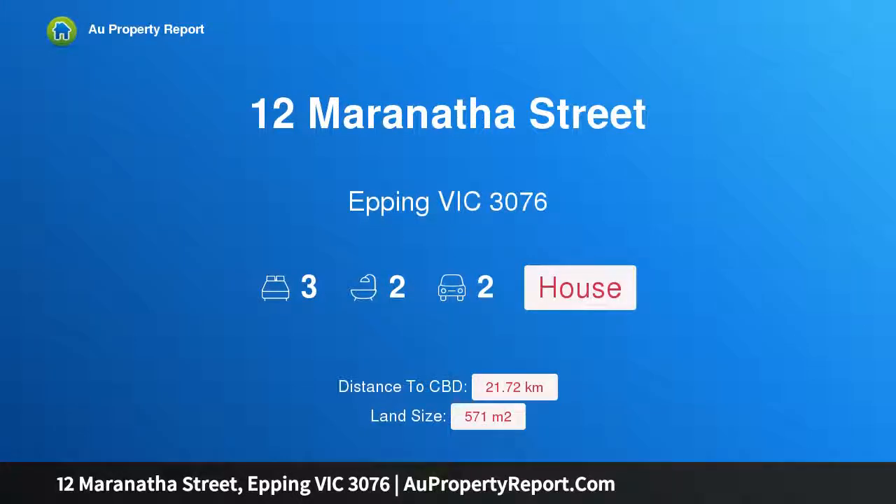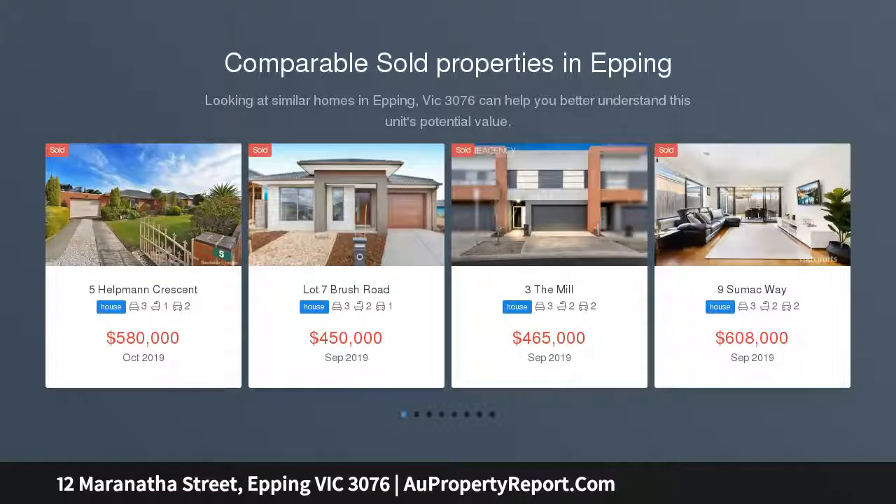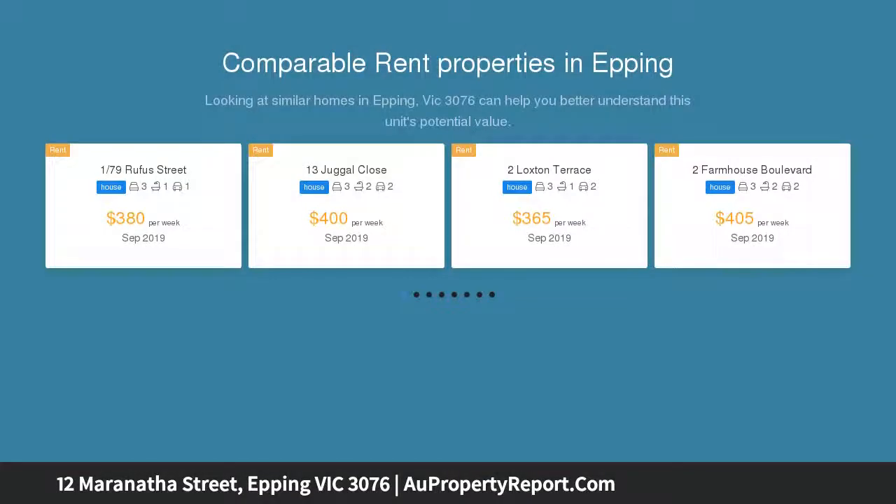Hi, I am glad to introduce property 12 Maranatha Street, Epping Victoria 3076 — presented to impress. Presenting the perfect home, freshly painted and with brand new carpets throughout, this home has been loved by her owner and is now ready to be loved by a new family.